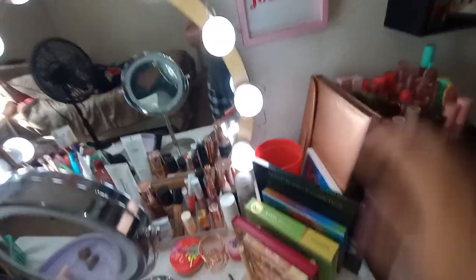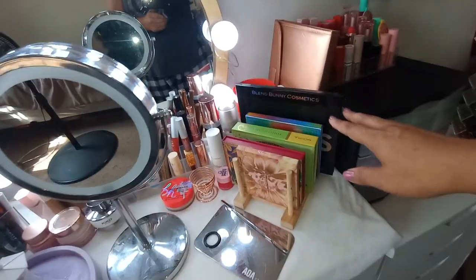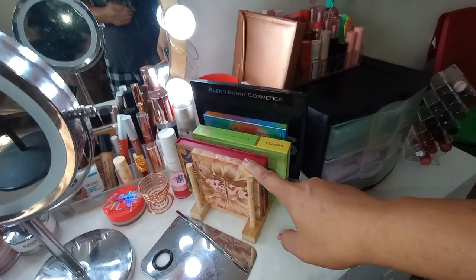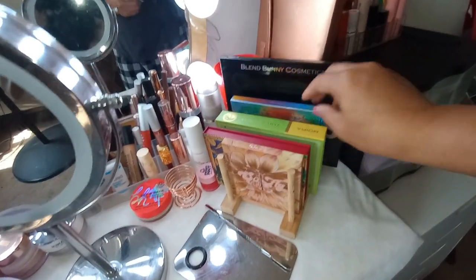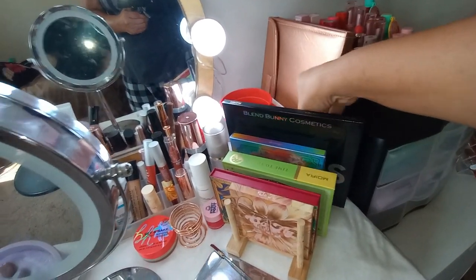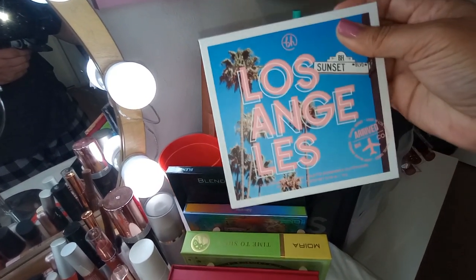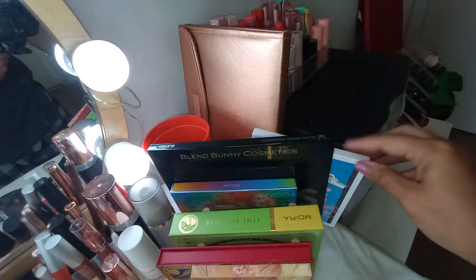Moving on to the top of the vanity — over here is where I keep the eyeshadow palettes I'm currently pulling from for my shop my stash. Right now I have ColourPop, KVD Beauty, The Mora, and the Odin's Eye. I had the Siate London palette out here but swapped it for The Mora. I keep my Blend Bunny Blends palette out at all times, along with the Profusion palette, the Artist Portfolio, and the Los Angeles palette.